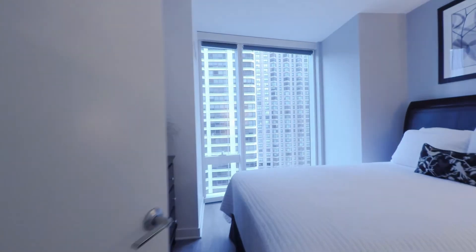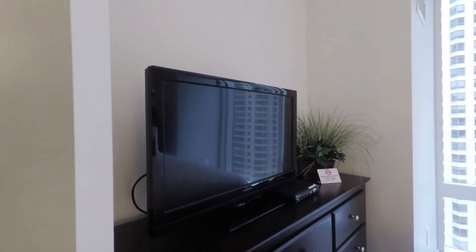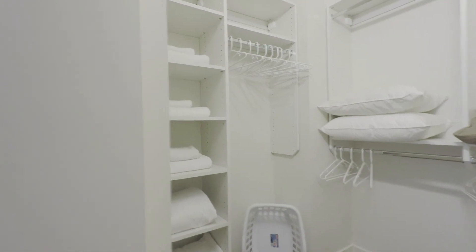Bedroom features floor to ceiling windows, a second flat panel TV in the room, and a large walk-in closet with organizers. You're going to find these great organizers in every unit at Moment. The great windows flood the units with light.